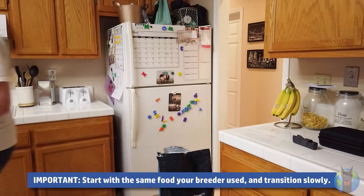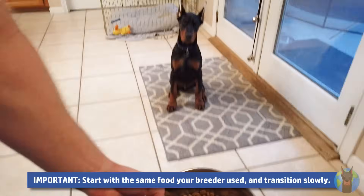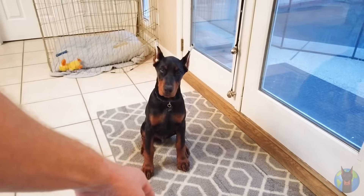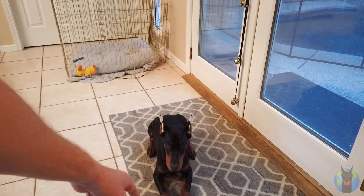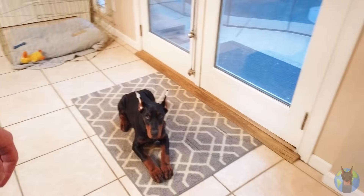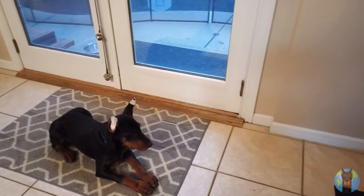Your dog is going to have enough stress on their system already coming to a new home. You don't need them to have additional stress because they're trying to adapt to a new type of food. So you're going to want to start off with what they're used to, slowly transitioning smaller and smaller portions of their old food and bigger and bigger portions of the new food over the course of about a week until they're fully transitioned.